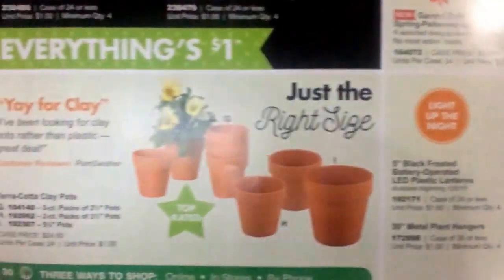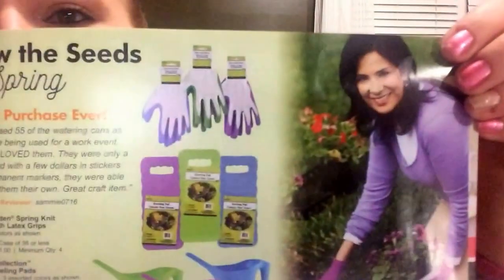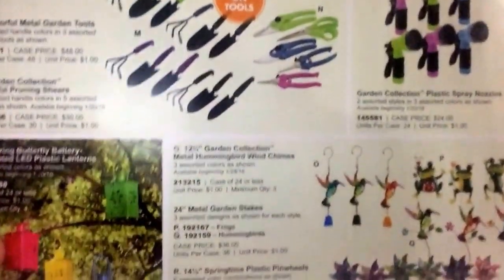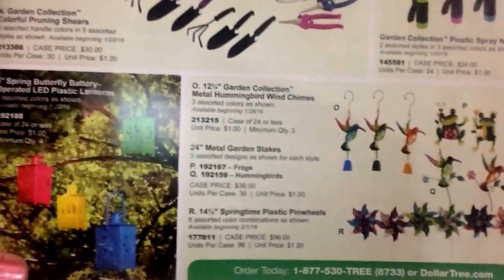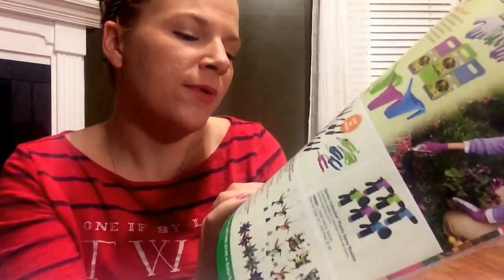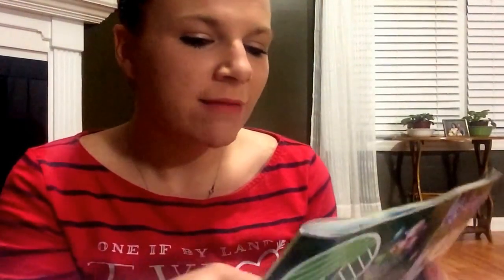Yeah, anyway, so they've canceled school and the girls were excited. Cadence is upstairs staying up late. Garden tools - and this is a really good buy if they work. Does anyone have - oh my goodness, spring butterfly battery-operated LED plastic lanterns! Girls, those are cute cute. So you know when I'm done with this...